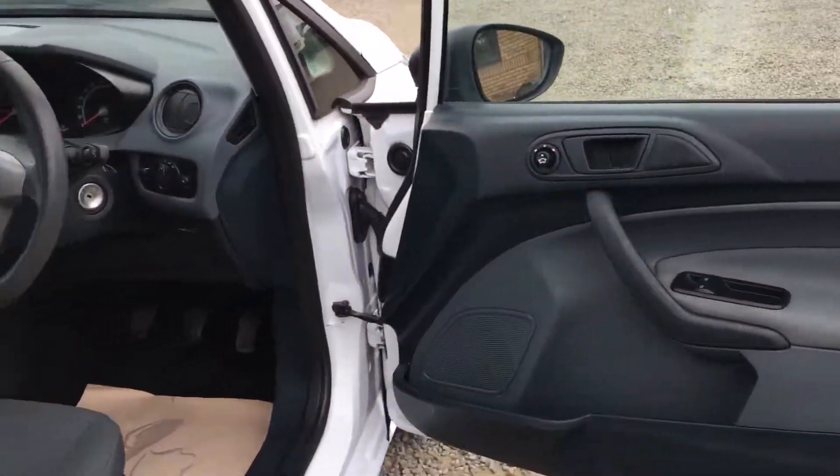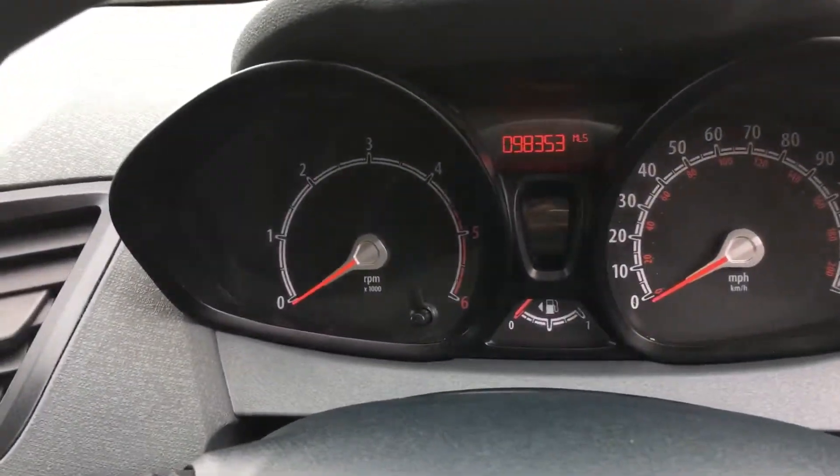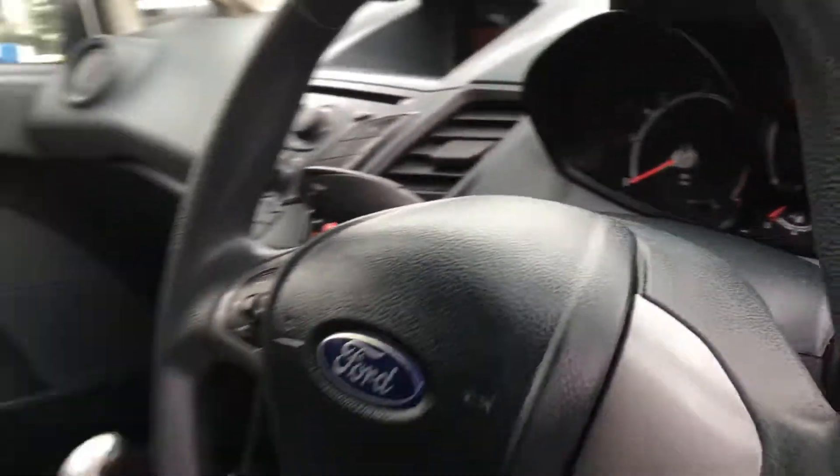It has electric mirrors and windows. The van's covered 98,353 miles.